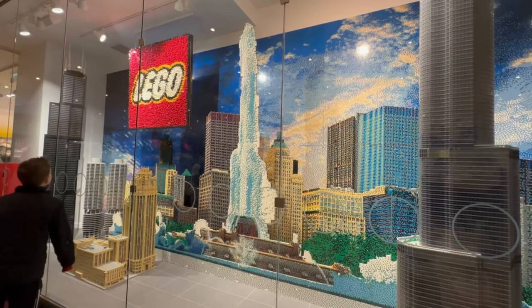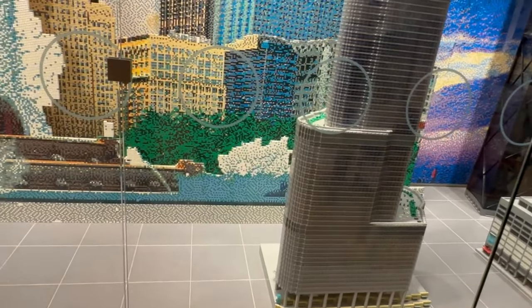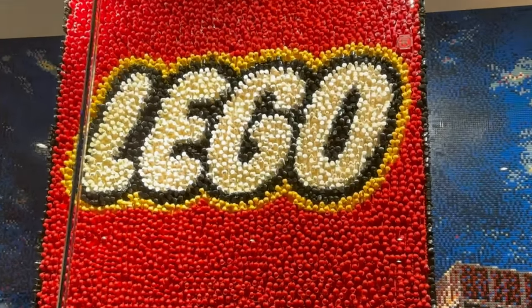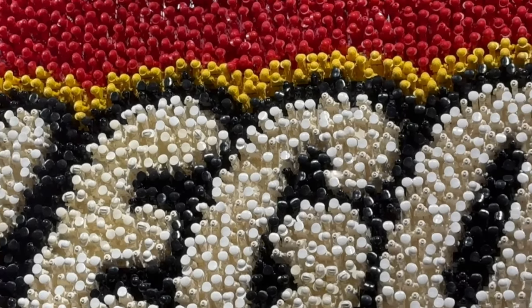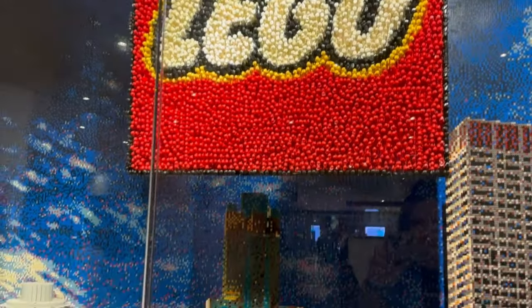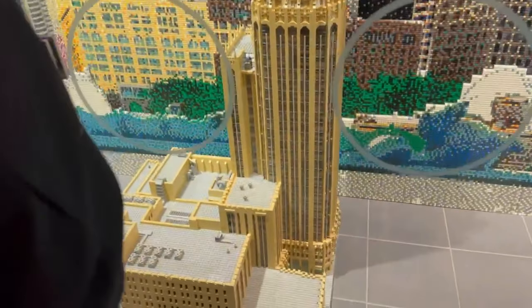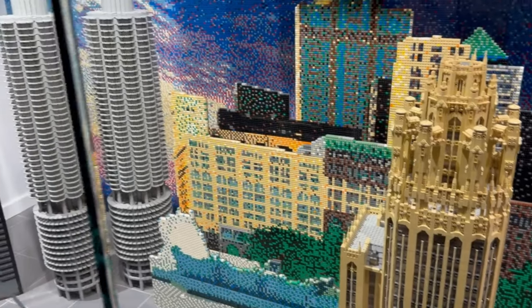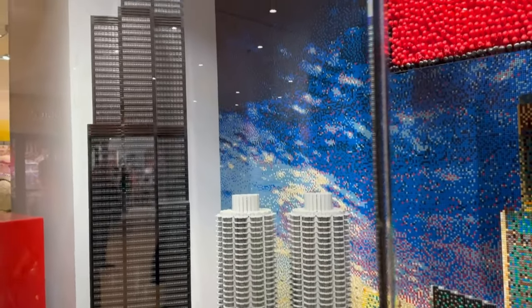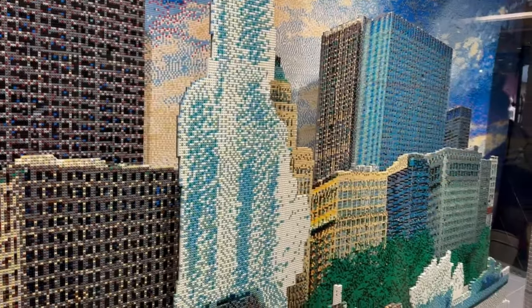These were some of the displays they had while we were waiting in line. They do have a capacity limit at the store, which is actually quite nice so you're not walking over people. One of my favorite things I've ever seen - they made this entire logo out of minifigures. The question I kept having was why do some of them have hats and some of them don't. Also, that back wall looks like it's all little plates or circles, but it's actually brick-built rather than tile-built.